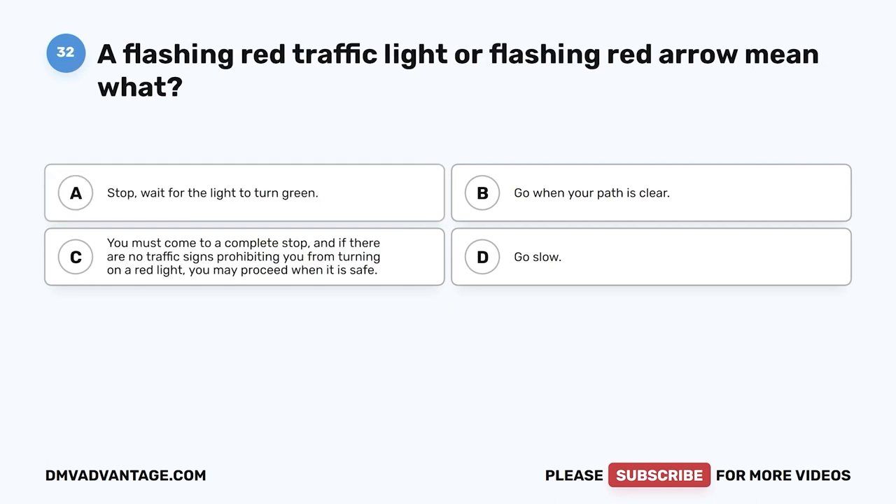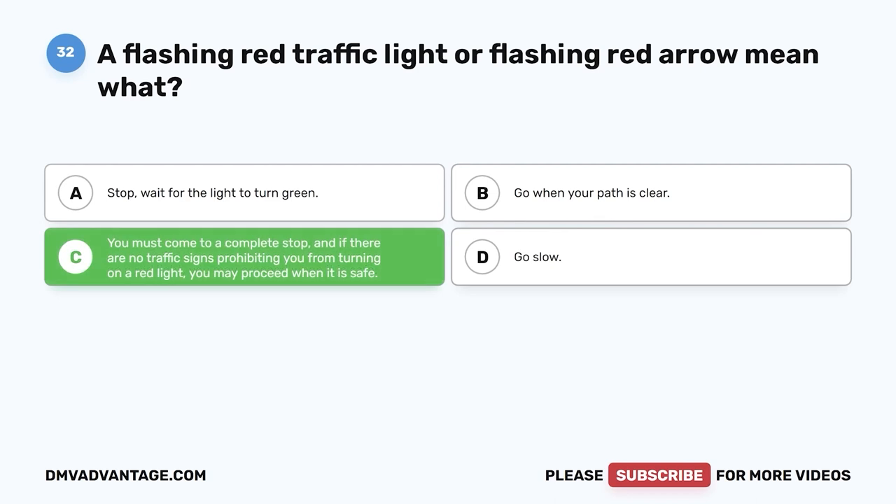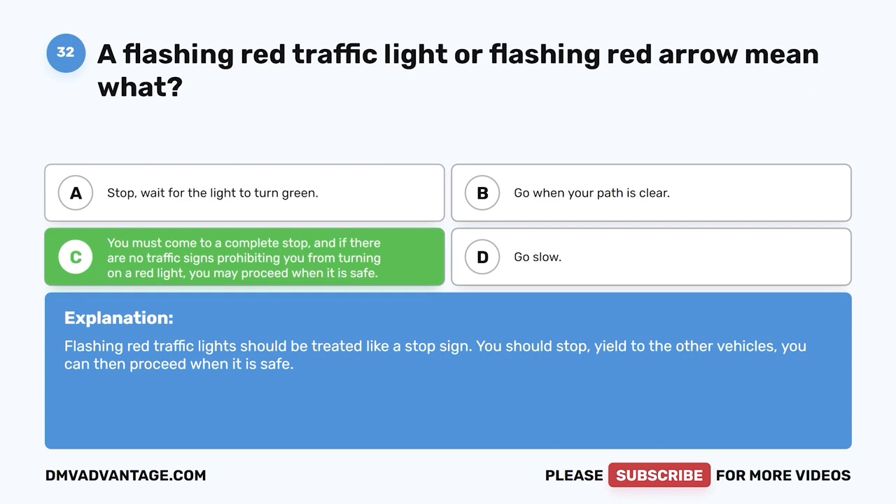Question 32. A flashing red traffic light or flashing red arrow means what? A. Stop; wait for the light to turn green. B. Go when your path is clear. C. You must come to a complete stop, and if there are no traffic signs prohibiting you from turning on a red light, you may proceed when it is safe. D. Go slow. The correct answer is C. Flashing red traffic lights should be treated like a stop sign — stop, yield to other vehicles, then proceed when it is safe.